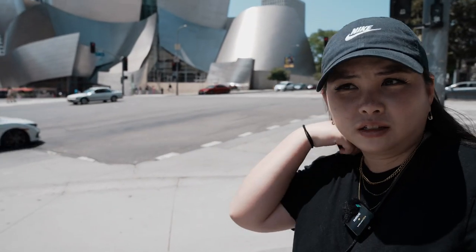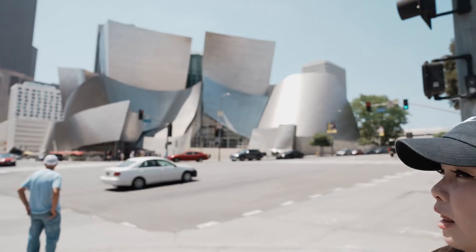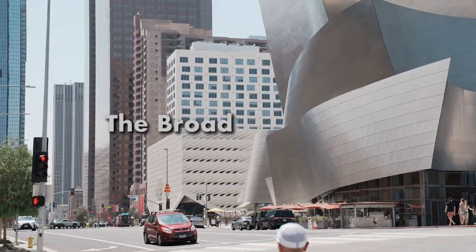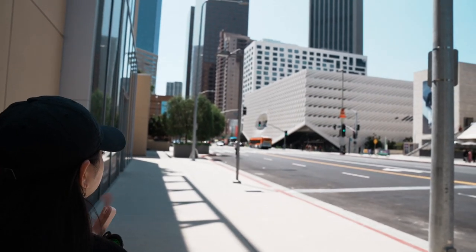Here we have the Disney Concert Hall, where the LA Philharmonic Orchestra performs along with many other concerts. Right next to it is the Broad Art Museum. We've passed by so many times but never been — we should go one day. Murakami is having an exhibit there, and there's also a Van Gogh exhibit.